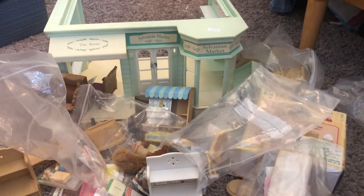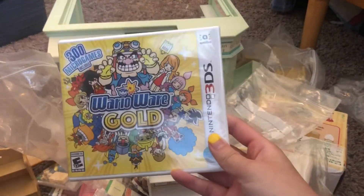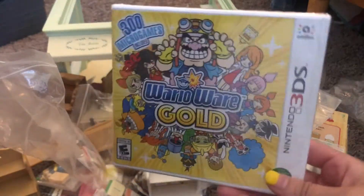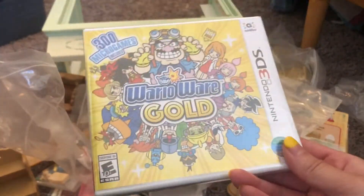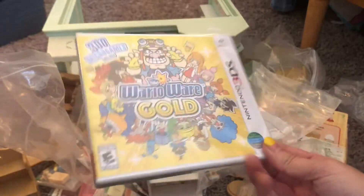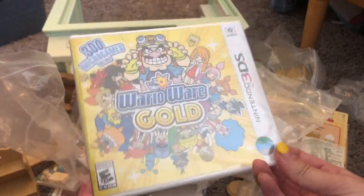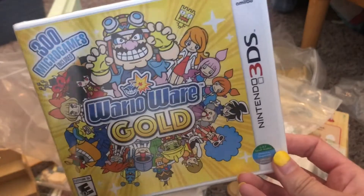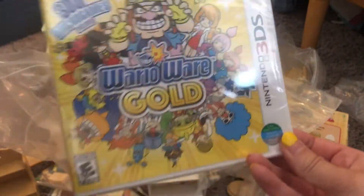That was my Sylvanian Families Chambers haul. I also got a couple other things in the mail at the same time. So I got a copy of WarioWare Gold. Before I started focusing mainly on Sylvanian Families, I was really into video games and Nintendo. The 3DS eShop is closing, so a lot of games are kind of going up in price, and this is one of them getting up there — so I got it while it was still around 50 bucks.